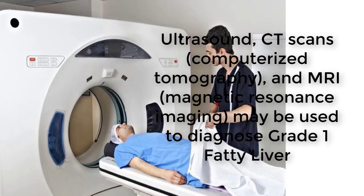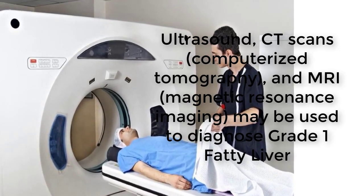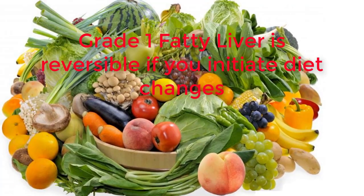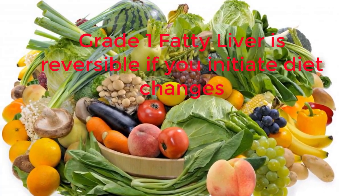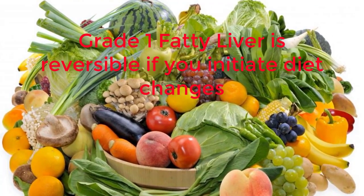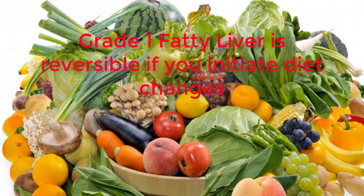Ultrasound, CT scans, computerized tomography, and MRI, magnetic resonance imaging, may be used to diagnose grade 1 fatty liver. A biopsy of the liver may be ordered if your condition is rapidly progressing, to find liver scarring which can indicate cirrhosis of the liver — a worse condition. Cirrhosis may have a poor prognosis compared to the reversible condition of grade 1 fatty liver.